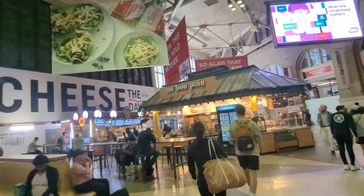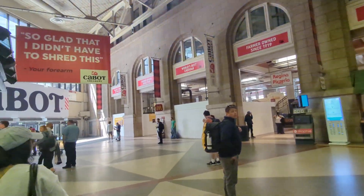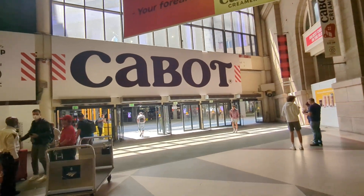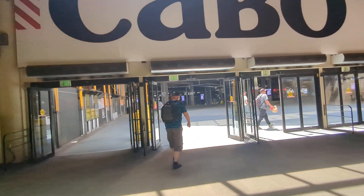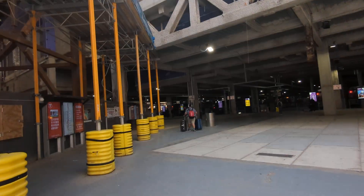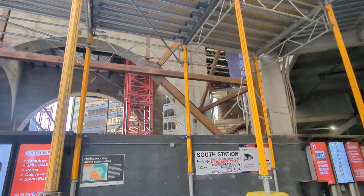Yeah, there's a lot of construction going on around here, so when this reopens it should be pretty nice. This is going to be part of the station — all this construction.